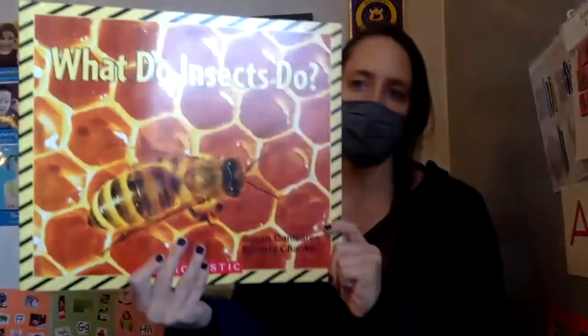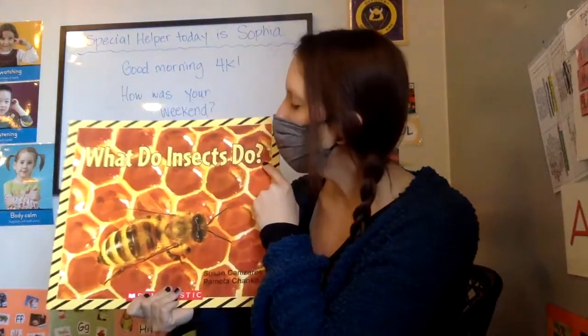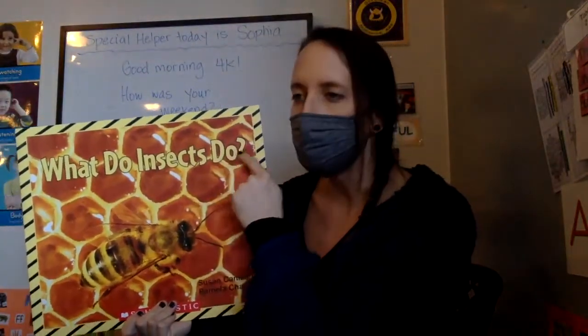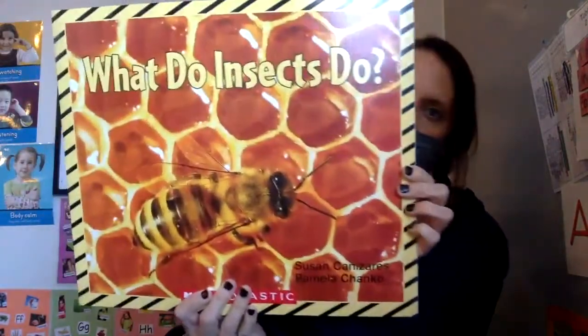Our story today is going to teach us some stuff about insects — that's what we're going to talk about this week. Here's the cover. What do you notice right here? The title is a question, like on our message it was a question. Let's read the question: What do insects do? It is by Susan Kanaziris and Pamela Chenko. All right, let's see what we can learn about insects.